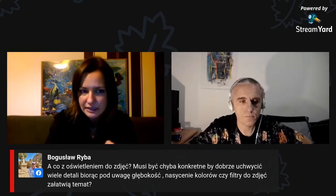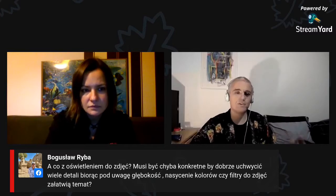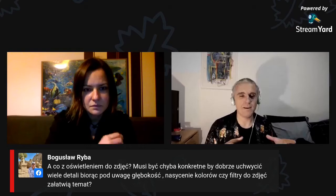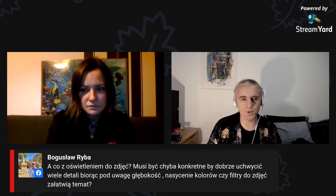Mamy kolejne pytanie o oświetlenie zdjęć – czy musi być konkretne, by dobrze uchwycić wiele detali biorąc pod uwagę głębokość, nasycenie kolorów, czy filtry do zdjęć załatwiają ten temat? Te dane, które musimy dać komputerowi do fotogrametrii, to jest tak naprawdę fotografia. Im lepsze weźmiemy zdjęcia, im lepiej będą wyglądać, tym lepiej będzie wyglądał ostateczny model. Stosuje się dokładnie te same zasady, które stosuje się w fotografii.